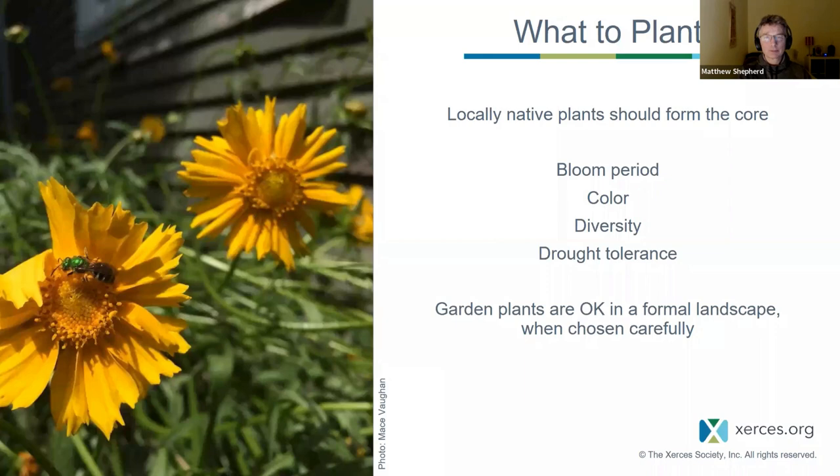We encourage diversity of flowers because with over 3,600 species of bees in the United States — Oregon has 650 to 800 species, Ohio more like 300 to 400 — all sorts of flower shapes, colors, and growth forms will support the greatest abundance. Facing climate change, we also encourage people to think about drought tolerance and find plants that will live in the conditions you have rather than creating conditions you don't have.